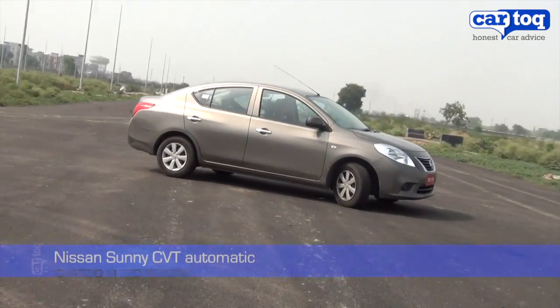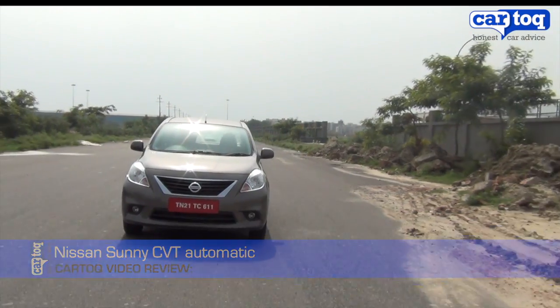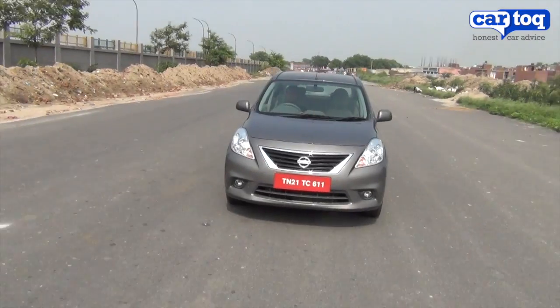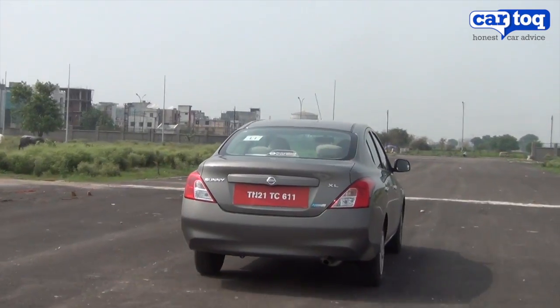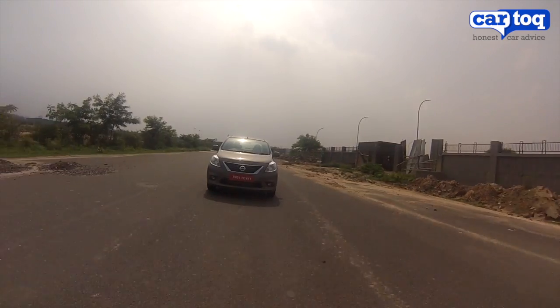Nissan has made the Sunny even more convenient to drive with the addition of an automatic transmission. The automatic comes only on the mid-variant Sunny XL, priced at Rs. 8.5 lakh. There are no significant changes externally in terms of looks, and the only way to differentiate this car is by the Xtronic CVT badge on the bootlid — otherwise all the attributes of the Sunny remain.